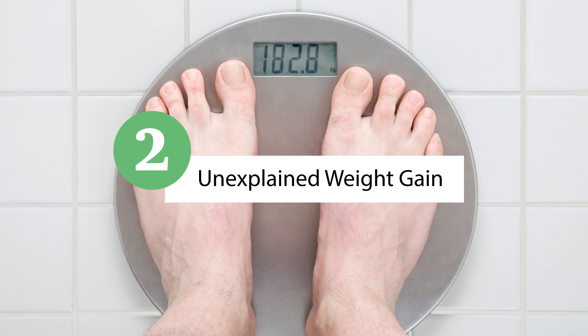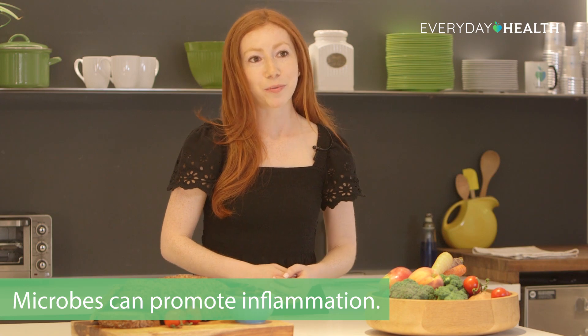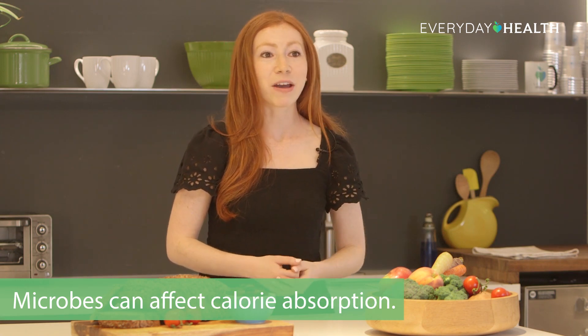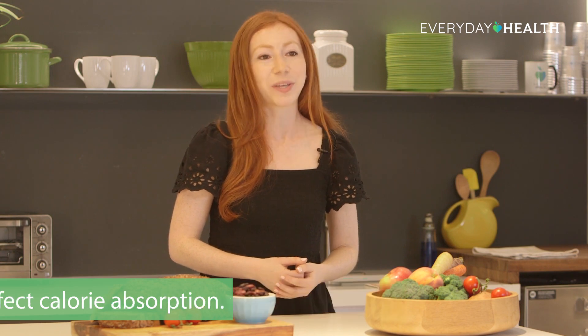Number two is unexplained weight gain. There are many reasons why someone might gain weight, but one lesser known potential contributor is an unhealthy gut microbiome. Certain microbes promote inflammation, cause insulin resistance, and they can affect the amount of calories we extract from the food we eat, which can all lead to weight gain over time.